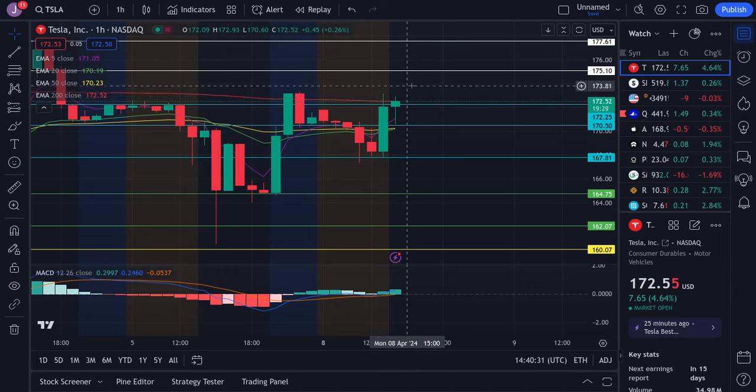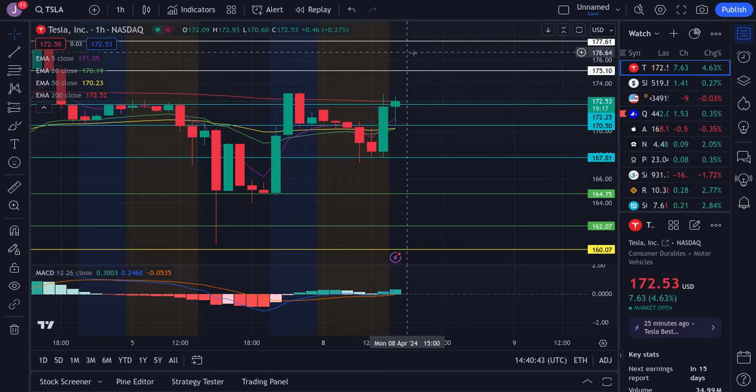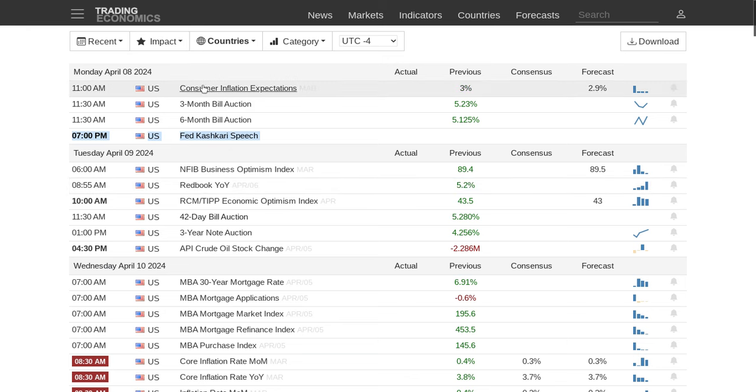Tesla is still shuffling right here at the 172 area. It is showing some signs — we're getting some good volume and I do see potential to try to push a little bit higher, but the problem is we're at some tight resistance. Even if we do push higher, be very careful because Tesla could get rejection. Our key support is currently at 170.25 and the 50 EMA is down here. As a reminder for the economic calendar, at 11 a.m. we have the consumer inflation expectations report, plus the three-month and six-month bill auctions coming out at 11:30, so get ready for some volatility at that time.